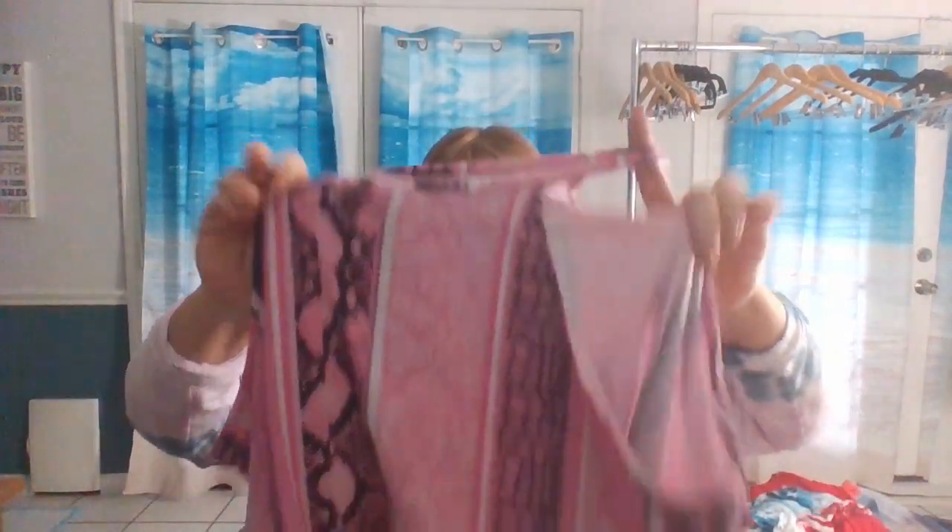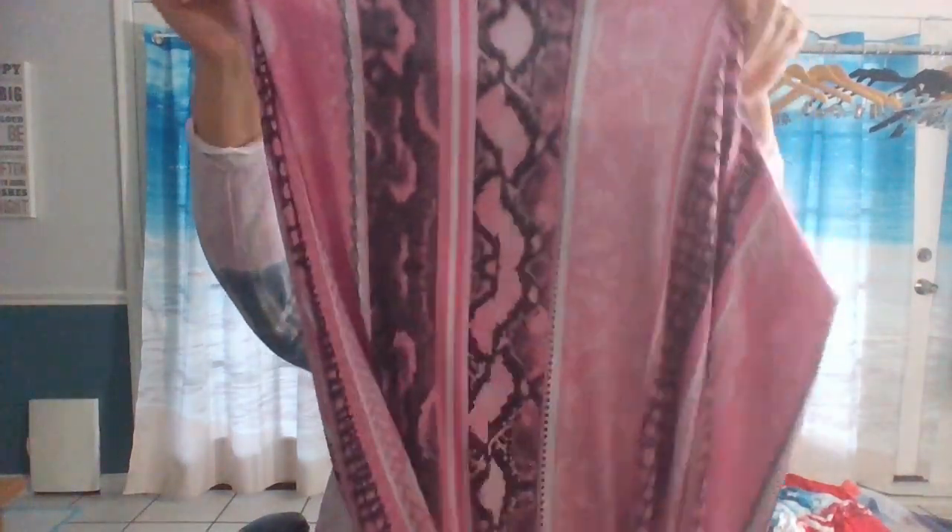Here we have a little slip dress by New Look, 3X. Again, I don't care what the brand is — it's just too cute for words. It's like a snake print almost down the middle. Pink. It could be used as a cover-up or a beach dress. That is gorgeous.